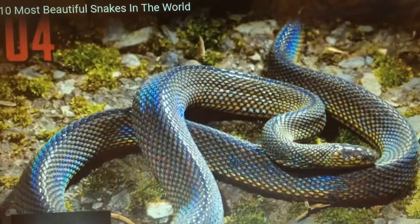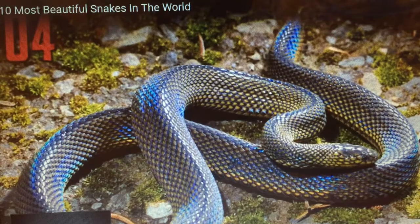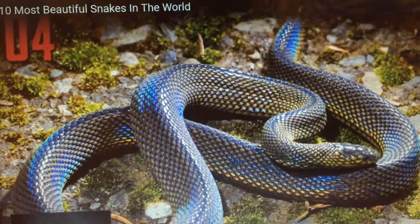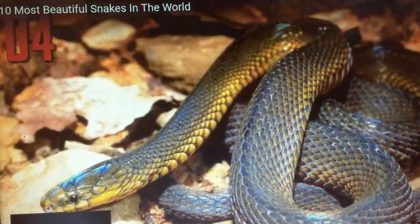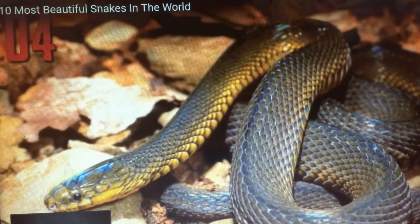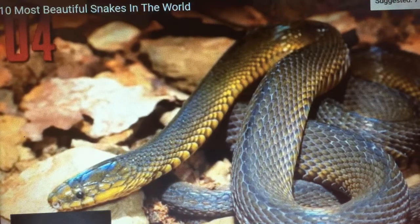Number four, Formosan odd-scaled snake. Another snake species that shimmers with rainbow iridescence is the Formosan odd-scaled snake. This is one of several species of odd-scaled snake, all of which have this same iridescent effect in their scales. The Formosan odd-scaled snake is found in Taiwan and the southern islands of Japan.